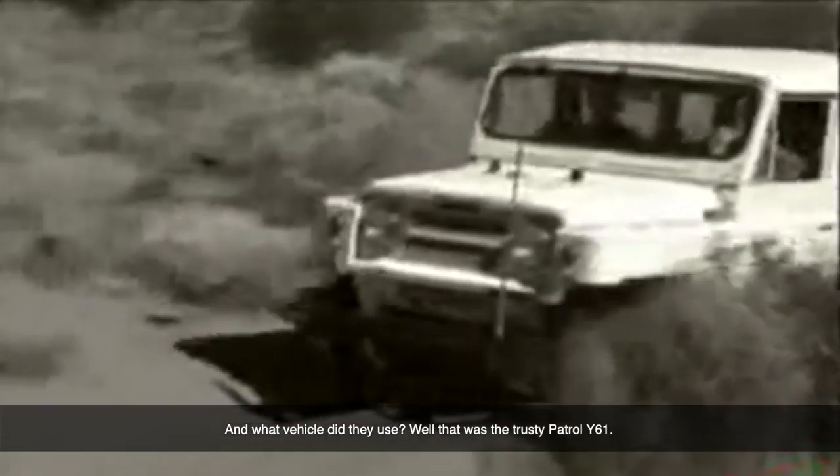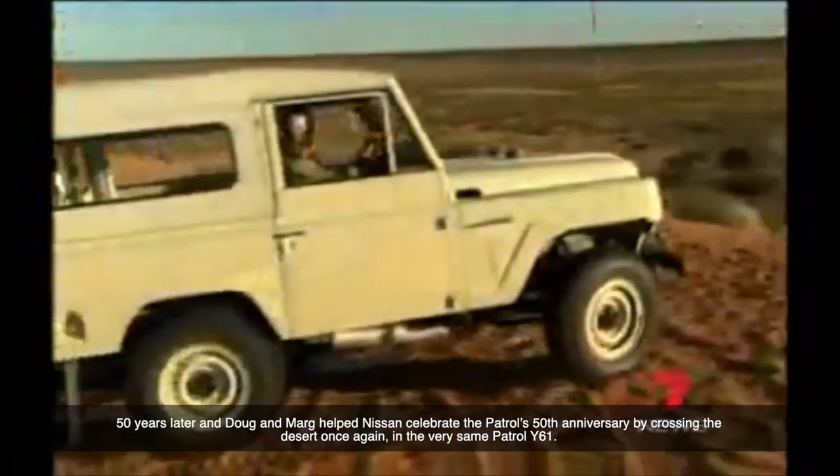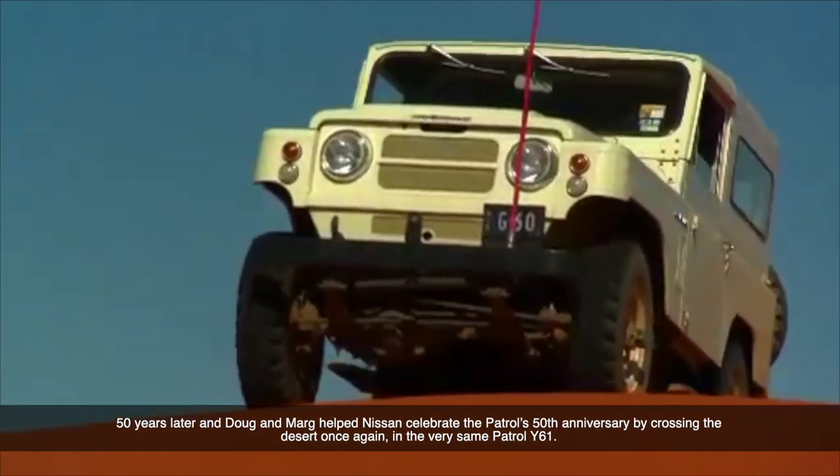Well, that was the trusty Patrol Y61. 50 years later, Doug and Marg helped Nissan celebrate the Patrol's 50th anniversary by crossing the desert once again in the very same Patrol Y61.